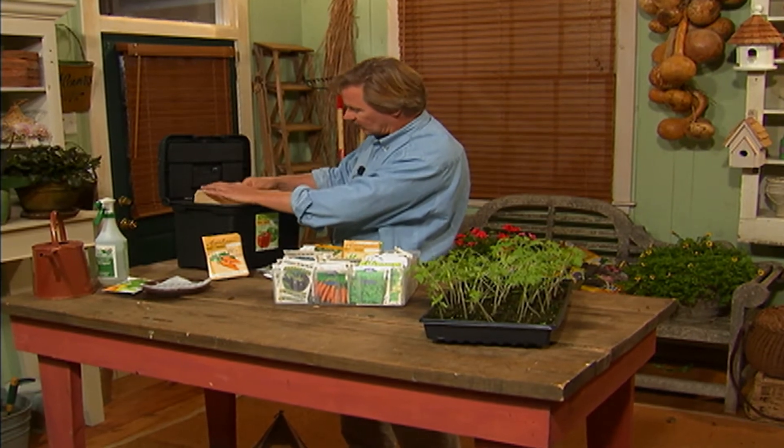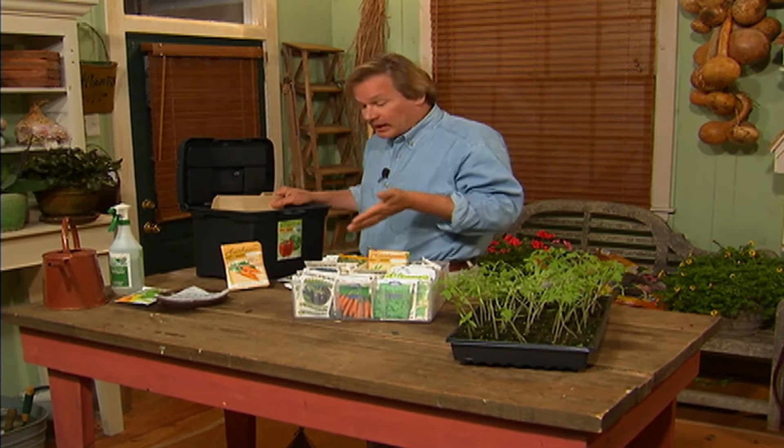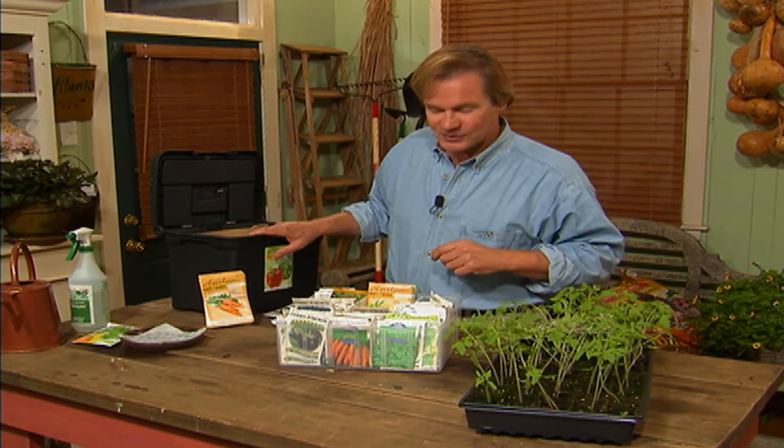One last tip on organizing seeds: take a month-by-month folder and place the seed packs in there as a reminder of the month you need to plant them. It's very handy and will make the planting season much easier. That's all the time for today's show — anything seen today, particularly that recipe, can be found at pallensmith.com. Until next time, from the garden, I'm Allen Smith.